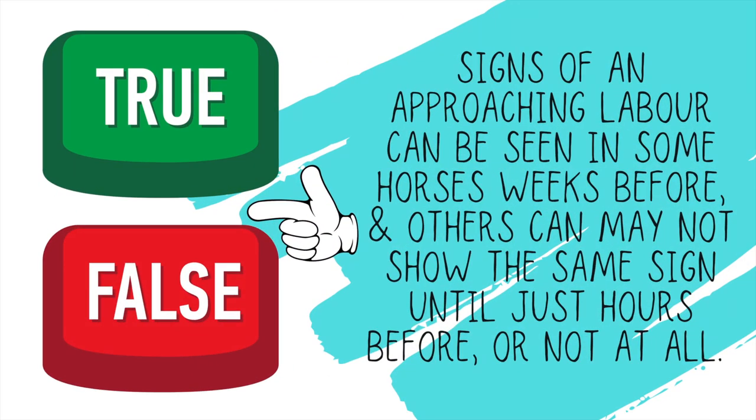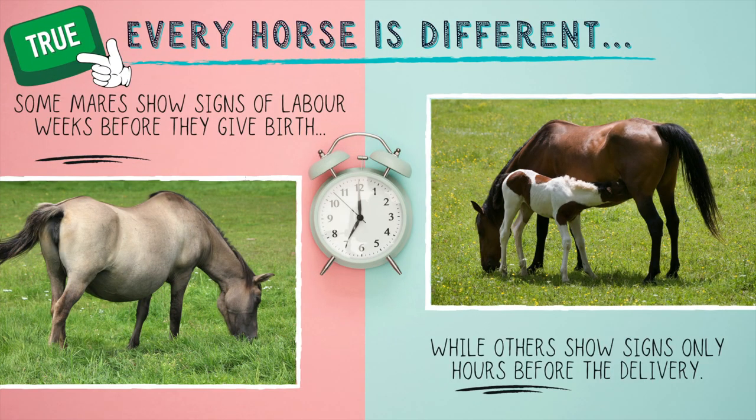True or false: signs of an approaching labor can be seen in some horses weeks before, and others may not show the exact same signs until just hours before, or not at all. This is true. Every horse is completely different. Some mares will show signs of labor weeks before they give birth; others will only be hours before. Some don't show signs at all. And when it comes to maiden mares — first time moms — all of that can go right out the window. They sure don't make it easy trying to figure out when that baby's coming so we can be there to help in case of an emergency.